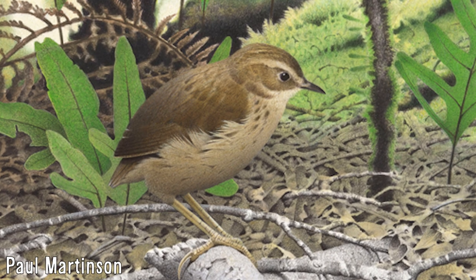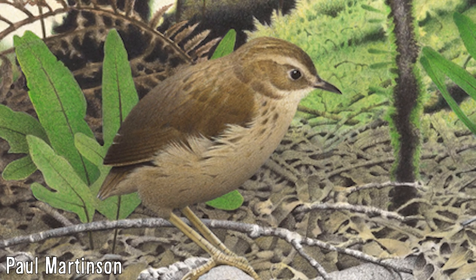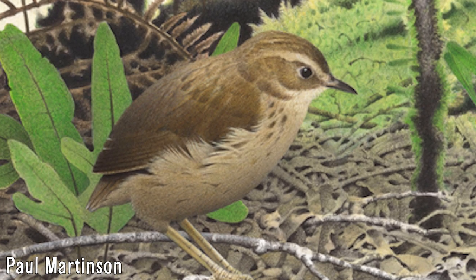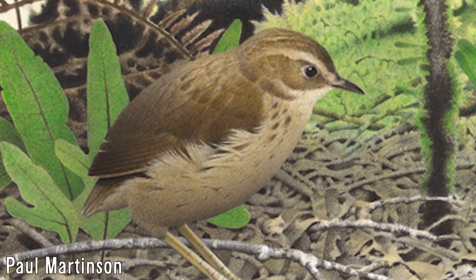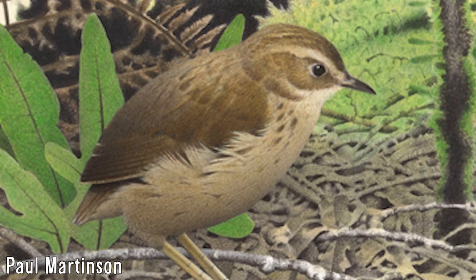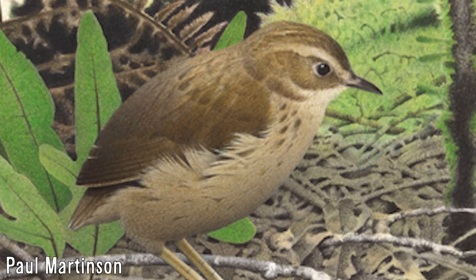Stout-legged wrens were the largest of the New Zealand wrens, with there being two distinct species in the genus encompassing them, known as Pachyplicus, and alongside two other members of their family, were flightless, indicated by the breastbone being small with a small keel, alongside the pectoral girdle and humerus being slender, something highly unusual among passerines.